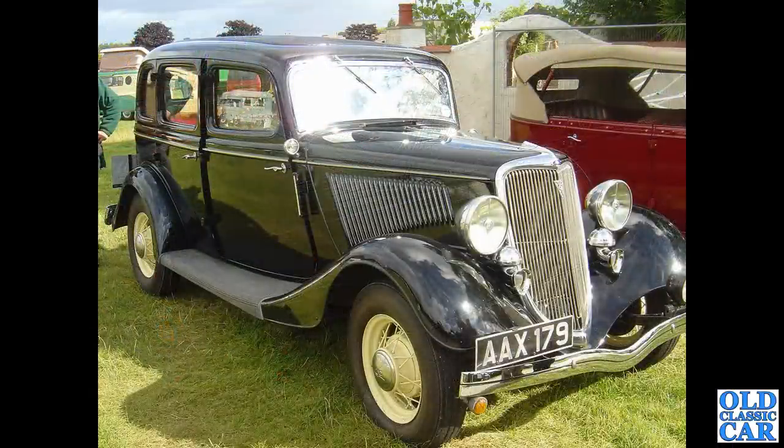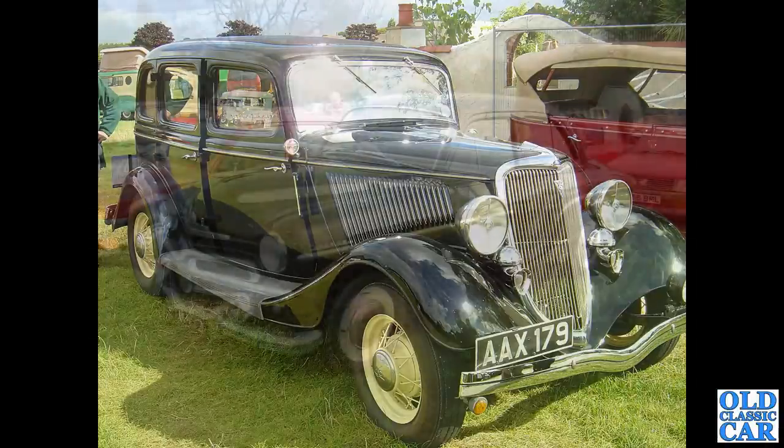A bit of American motoring history here. AAX 179 dates to October 1934 - a 4.4 litre V8, four doors, very, very smart-looking car indeed. And you can see how they came up with the design for the little Ford Model Y - so similar to these bigger American cars.